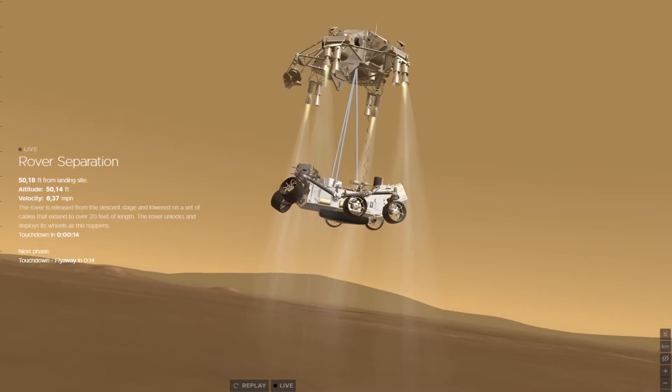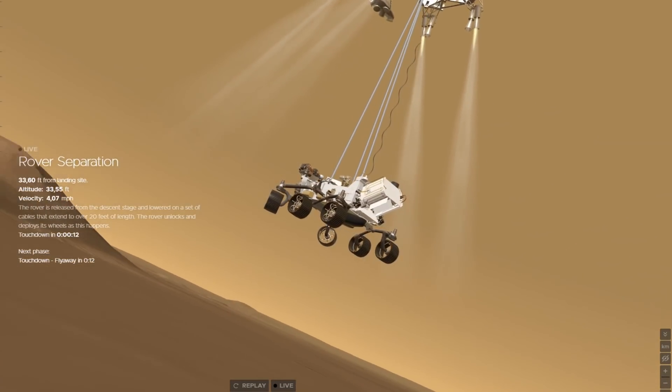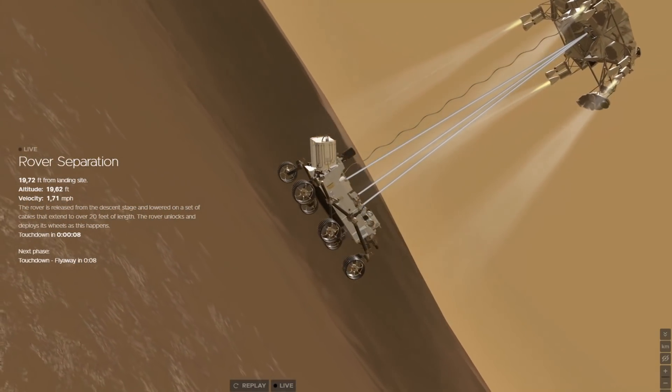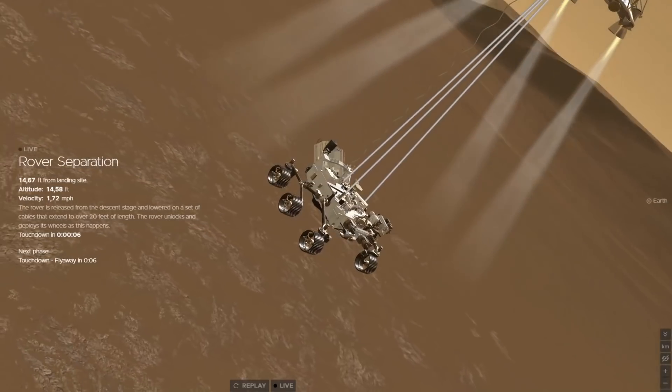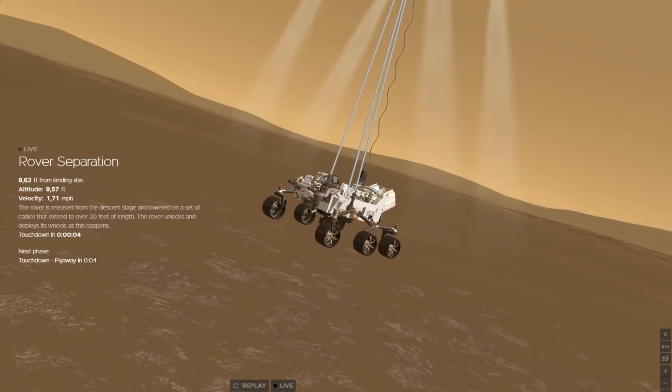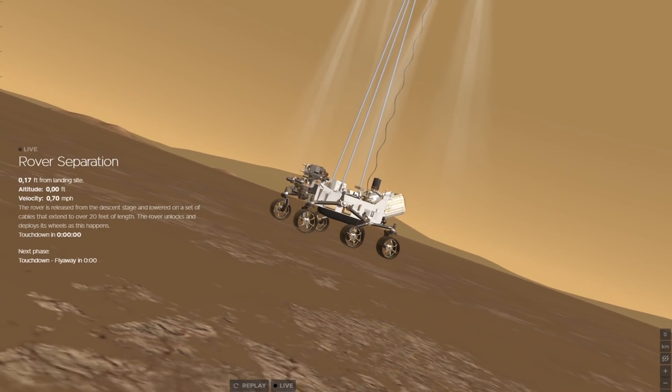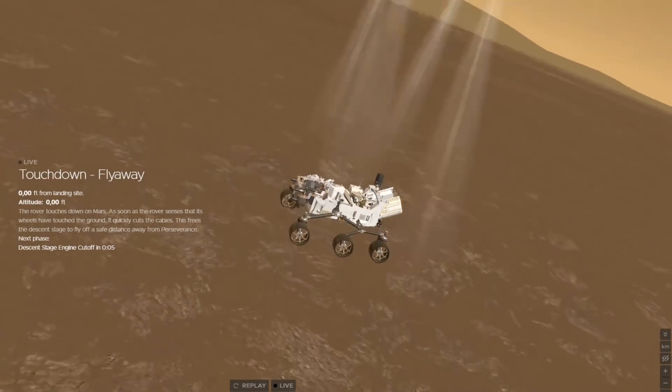It was now time for the rover to be separated from the descent stage — the famous sky crane apparatus coming into play here, that was already used successfully with the Curiosity rover. Once the payload was on the ground, the cables were released and the descent stage flew away from Perseverance and crashed a safe distance away.